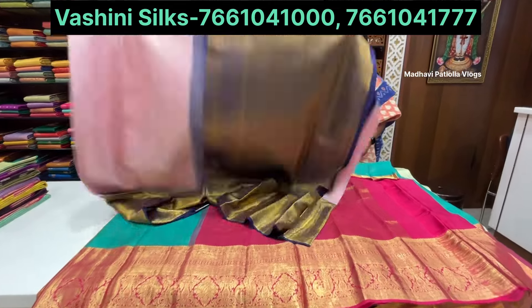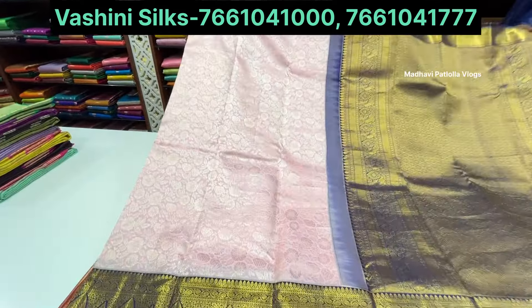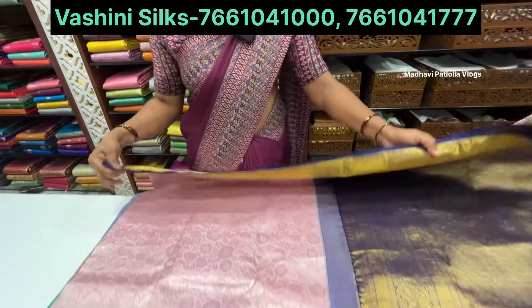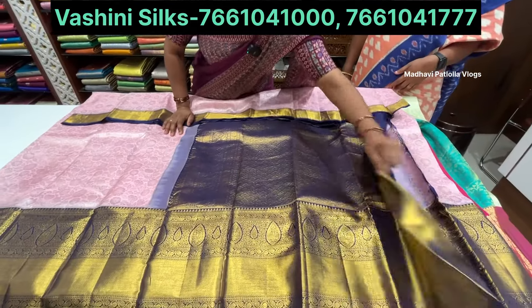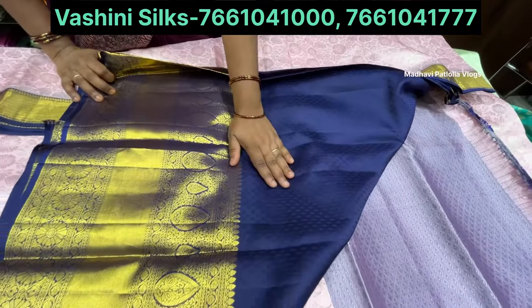Next is a light pink color sari with silver weaving and flower boot design. New varieties are available. This is a festival collection and tomorrow there will be a festival, so these are festival special saris.